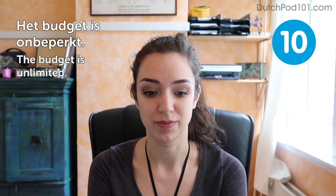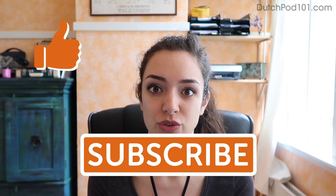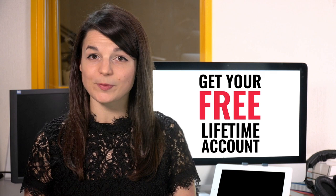Congratulations! You've reached the end of this class and can now say 10 very nice things in Dutch. If you have any questions or suggestions on what you want to learn next, please let me know in the comments. Don't forget to like and subscribe. If you want to learn more, go to dutchpod101.com — I'll see you next time. Want to speed up your language learning? Sign up for your free lifetime account — just click the link in the description.